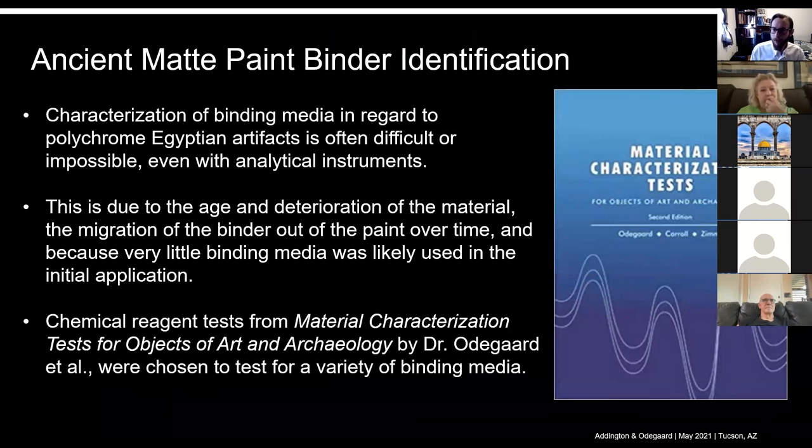That leads us to this invaluable book written by Dr. Odegaard and her colleagues — a material characterization test for objects of art in archaeology. We used this book to attack the problem of the binding media. Identifying the binding media was paramount because it then allowed us to design a plan for cleaning as well as consolidation or stabilization of the material. When we got the coffin, the paint in many areas was essentially flaking off — it was very unstable. Essentially walking by could cause paint to fly off. We had to identify a way to re-adhere the paint to the coffin, and to do that you have to know what the binding media is. If you start cleaning something without knowing that, you can cause irreparable harm by using an inappropriate solvent system.